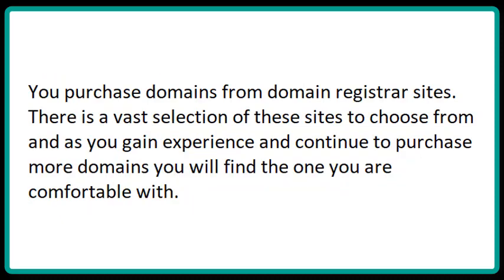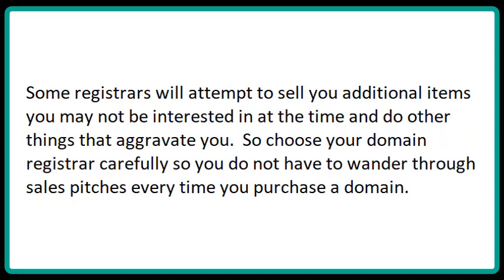You purchase domains from domain registrar sites. There's a vast selection of these sites to choose from, and as you gain experience and continue to purchase more domains, you will find one that you're comfortable with. Some registrars will attempt to sell you additional items you may not be interested in, so choose your domain registrar carefully so you don't have to wade through sales pitches every time you purchase a domain.